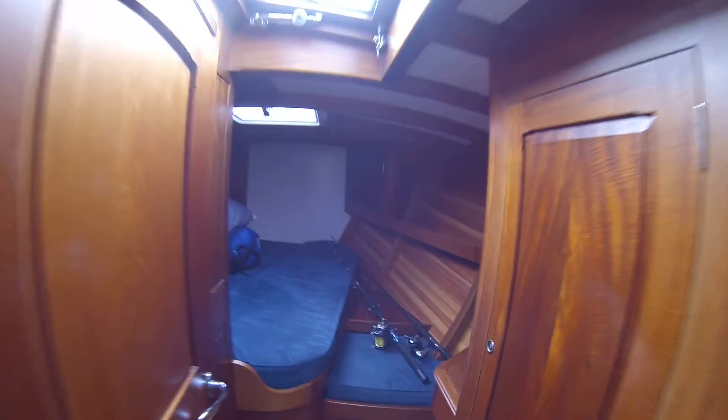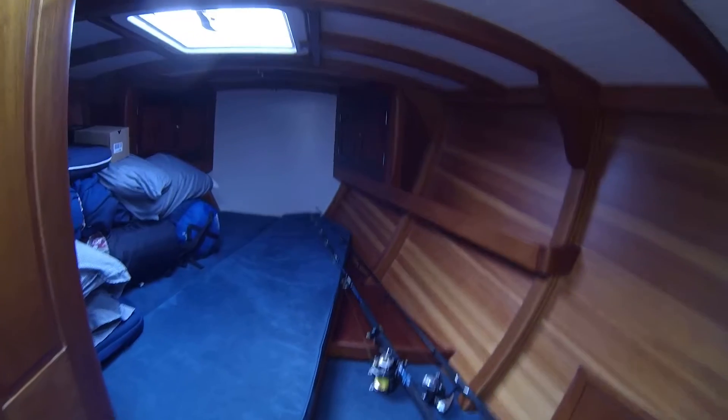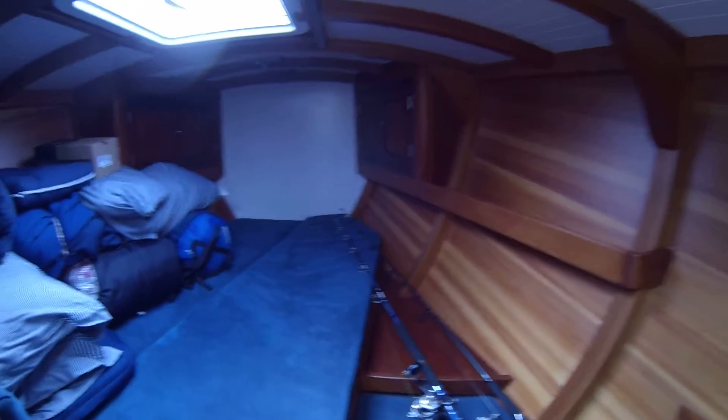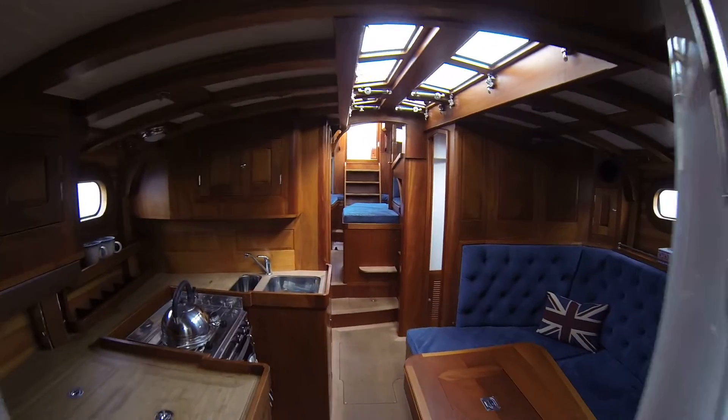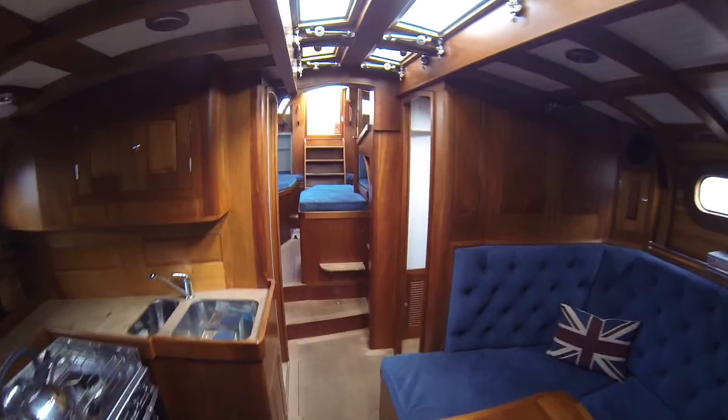It's all open to provide ventilation. This is the forward cabin up here — the master — and into the ensuite head. And that's the interior of the Spirit 50, Roving Spirit.